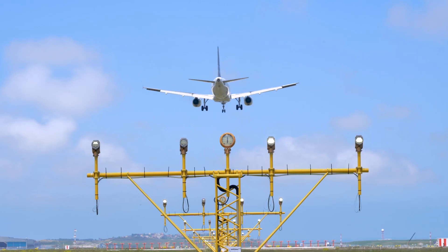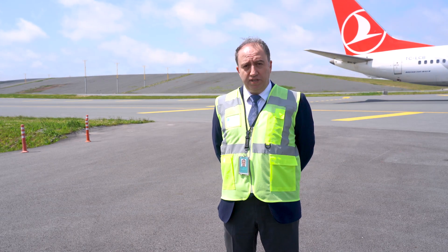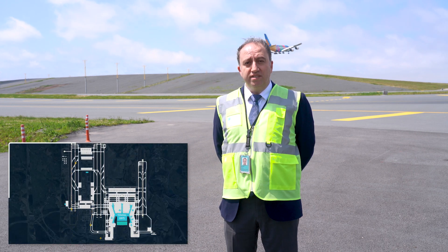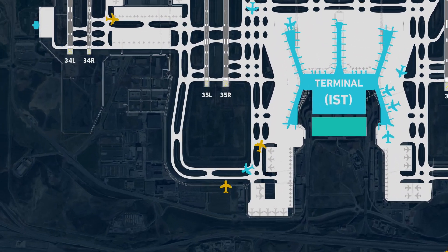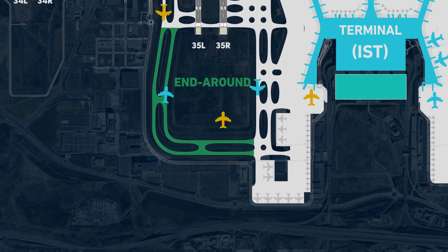For safe operations of airports, especially when you have parallel runways, crossing of runway becomes the number one priority. For efficient and safe operations, we have utilized several new features during the design stages of our airport. One of the important design elements was the end-round taxiway system, providing continuous taxiing operations while keeping the runways operational with landing and taking off traffic.